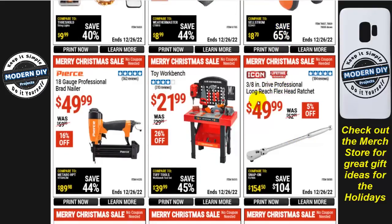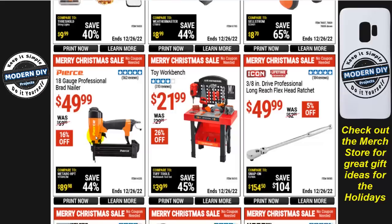Another Icon: the 3/8-inch drive professional long-reach ratchet without the comfort grip is $50, 5% off. A little toy workbench tool set — a fantastic Christmas gift for the little kids — is $22, 26% off. The Pierce 18-gauge professional brad nailer is $50, 16% off — but that's double the Central Pneumatic one we saw earlier, which is basically the same thing at a much lower price.